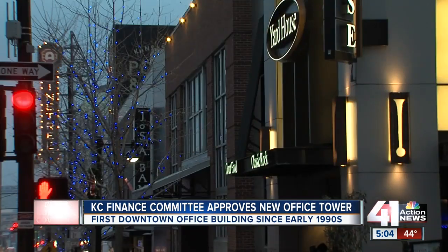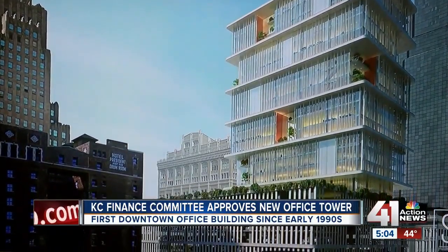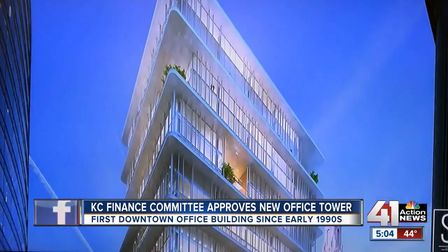The office space vacancy rate is at 8.8 percent, the lowest in many years, which is a problem for companies looking to add jobs immediately downtown. We frequently run into a situation where there's a lack of options for Class A office space.